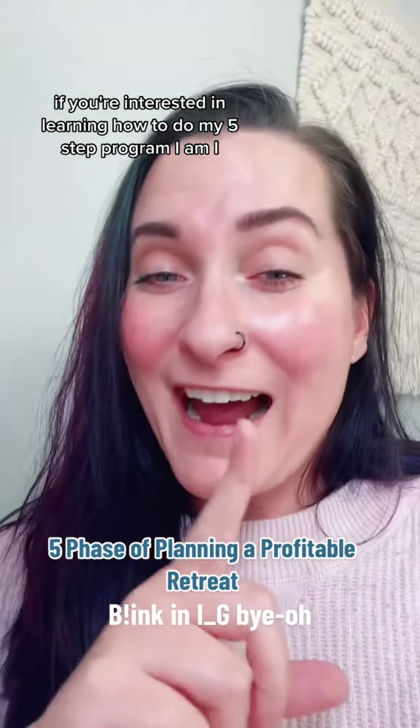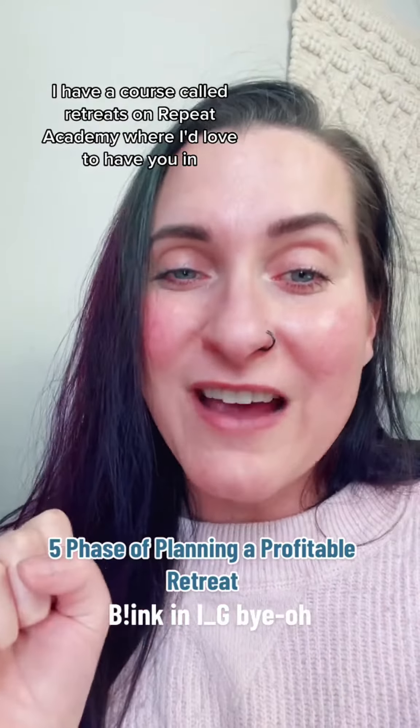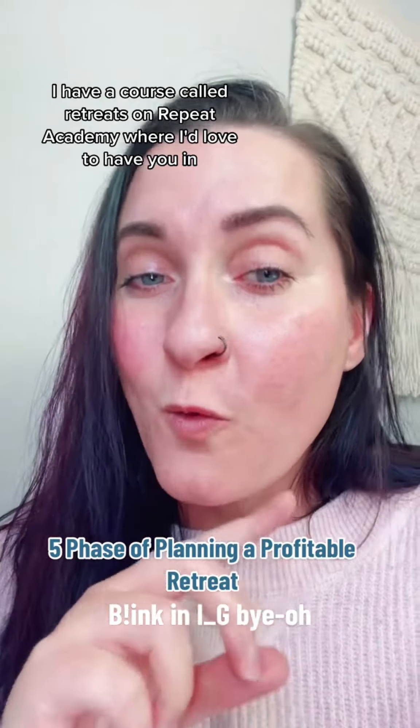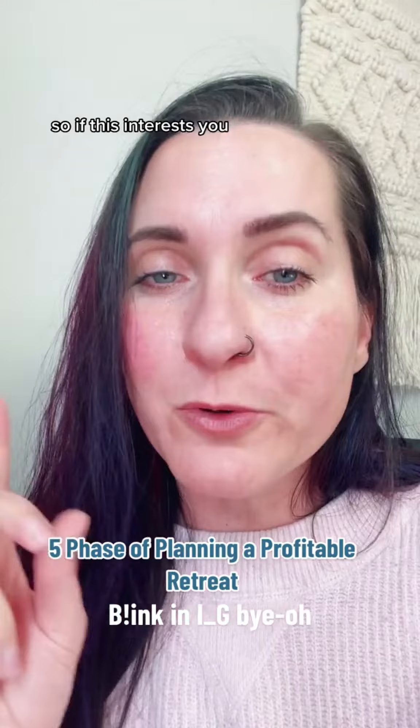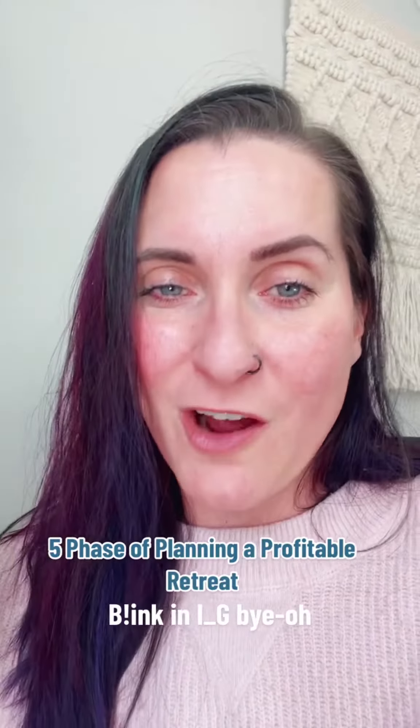If you're interested in learning how to do my five-step program, I have a course called Retreats on Repeat Academy where I'd love to have you in. If you want to learn how to plan profitable retreats on repeat, be sure to put a hands-up emoji in the comment section.